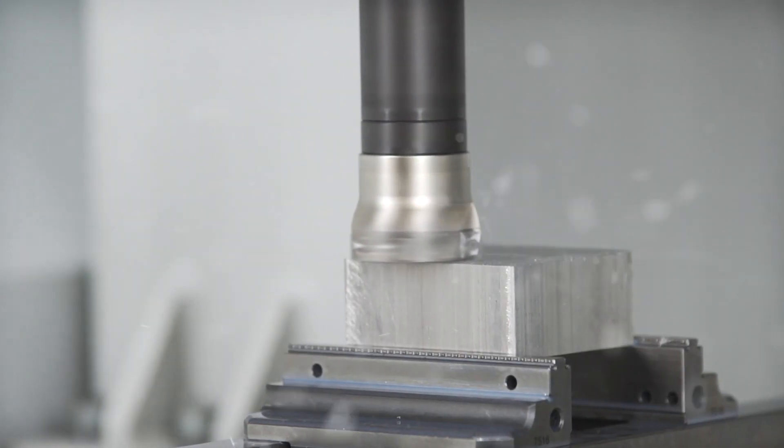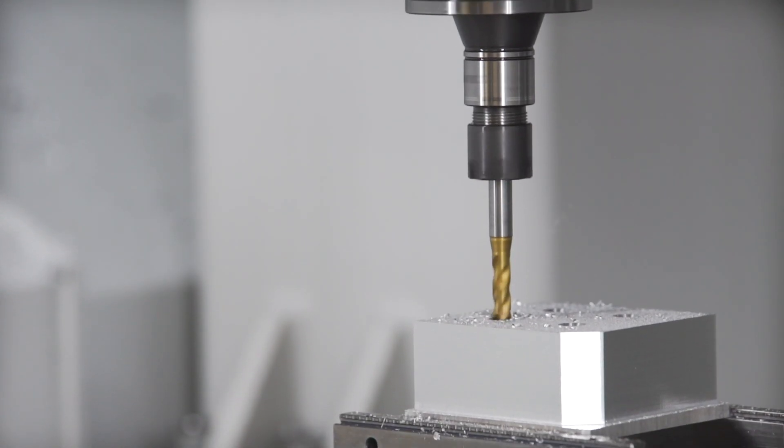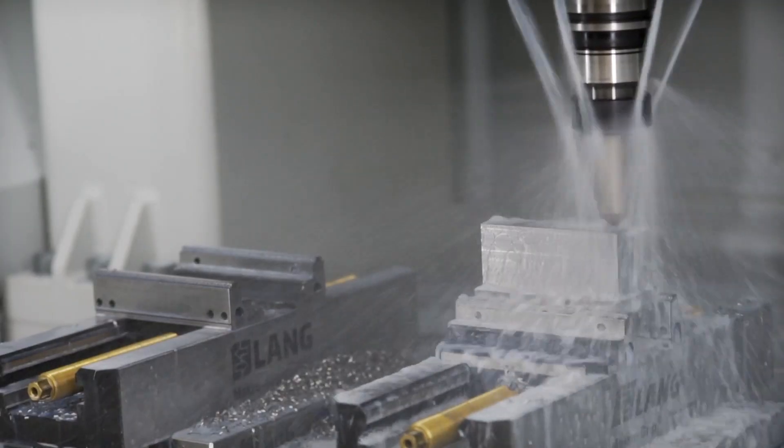Due to its combination of linear drives, high-rotation spindles and unique control system with fast and dynamic analysis of vectors, in many cases one CNC milling machine can replace several other machines.